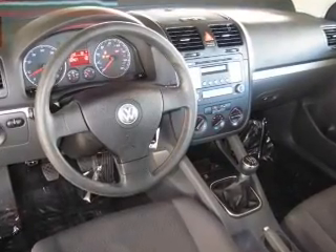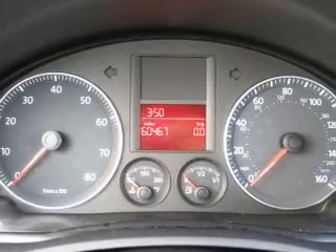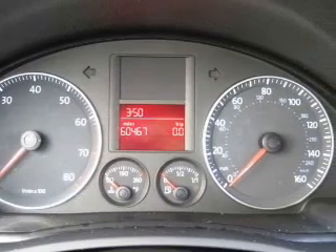Front ventilated disc brakes. Passenger airbag. Side airbag. Curtain head airbags. Daytime running lights.